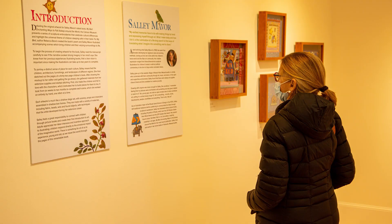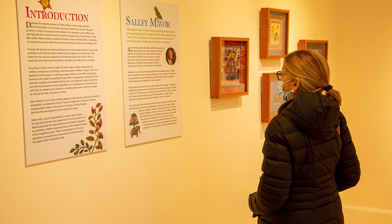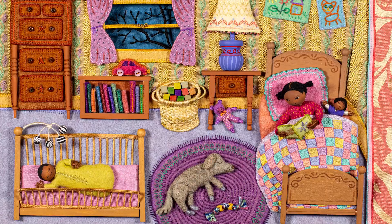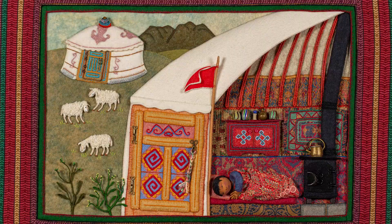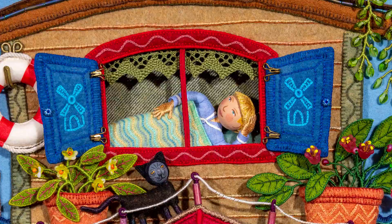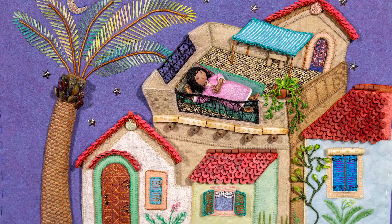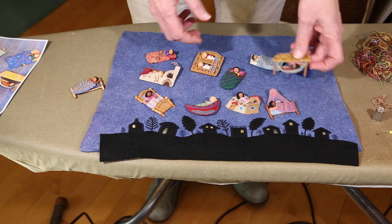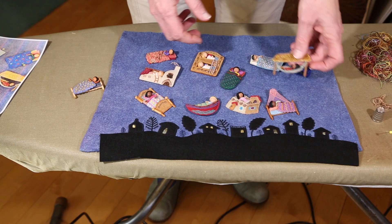I asked Sally why she thought making art for children's books was so important. Picture books are children's first introduction to art, and I want to give them something to connect with and care about. Grown-ups call attention to my techniques and perfect little stitches, but children respond directly to the emotional impact of the world I create with those little stitches. There is something for all of us to experience, young and old, as we travel the world through the pages of this remarkable book.